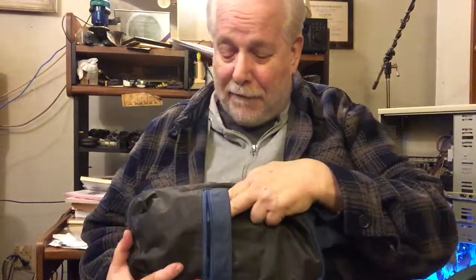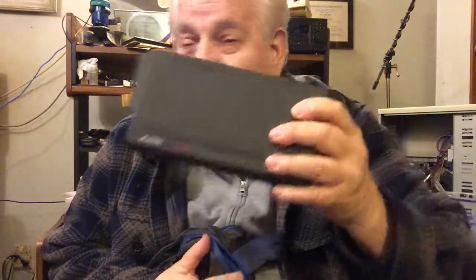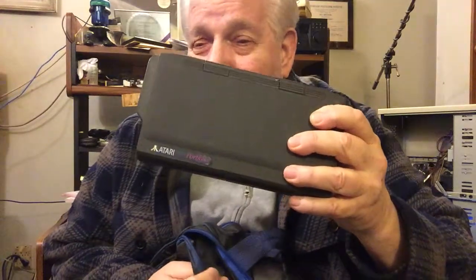I thought it was so useful back in '89 and 1990 that, where it has sat for the last 25 years in the warehouse, I bought another one. Unfortunately, I left the batteries in this one, so this one turns out to be, well, probably as useful as the other one.